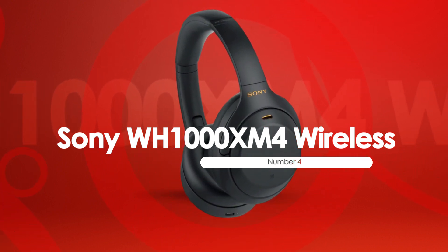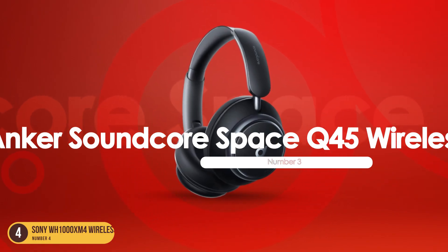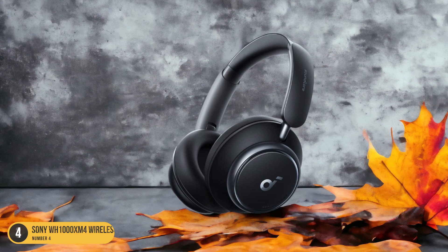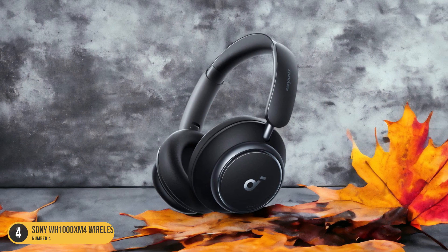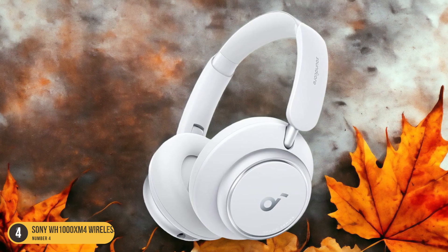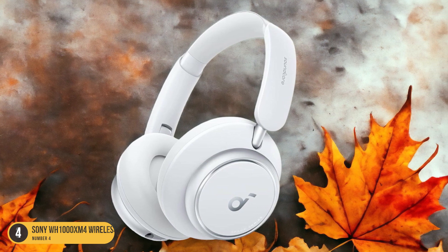At number 3, we have the Anker Soundcore Space Q45 Wireless, best for bass lovers. The Anker Soundcore Space Q45 Wireless headphones cater to bass enthusiasts seeking a rich audio experience. These headphones offer a compelling option for those who enjoy a powerful low-end response.